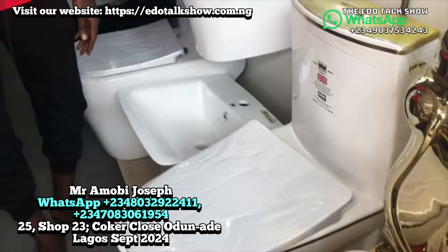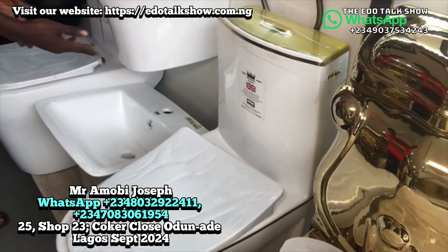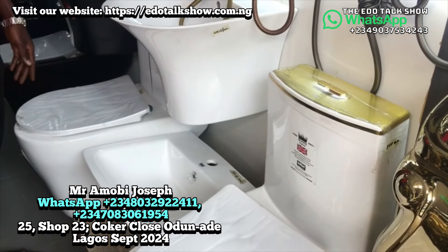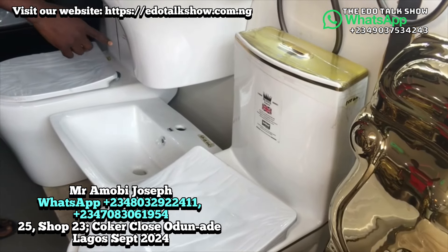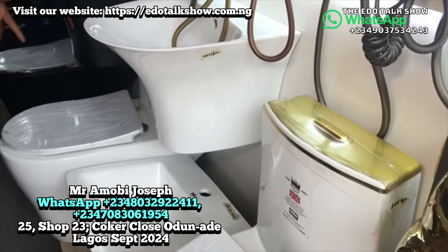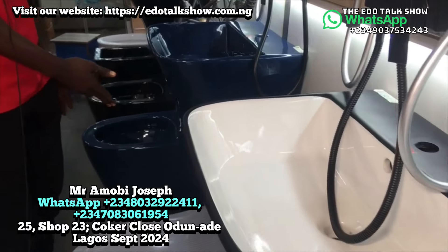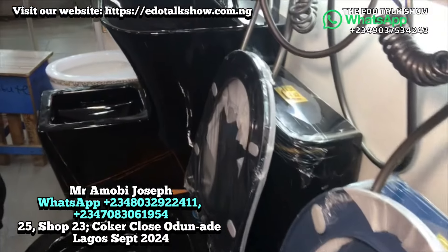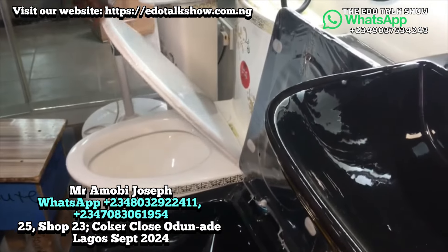Now for standing basins — we have a standing basin and also a hanging one. You can carry this one or that one, but their price differs. This one with the short basin goes for 450,000. All the others here are the same price, same quality. This last one is different — it's a normal standing basin at a lesser price.